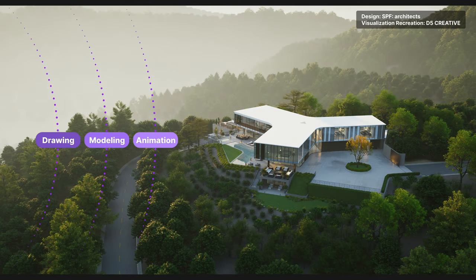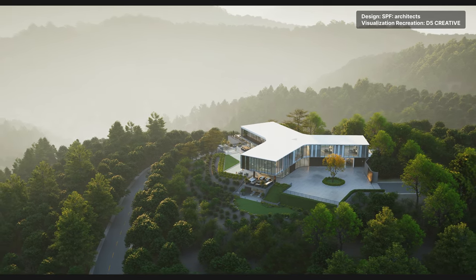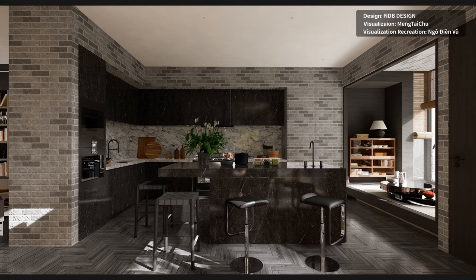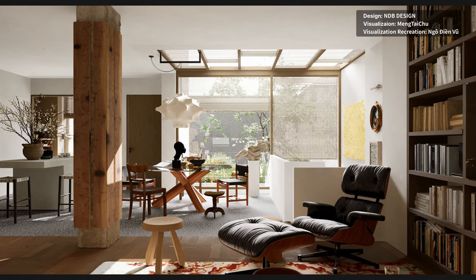You get to see your ideas turn into animations, test the functionality of the space, and adjust your design accordingly in a prompt manner, leading to more informed design decisions. If you specialize in visualization, it's easier to test different materials and assets through an animation rather than static images.